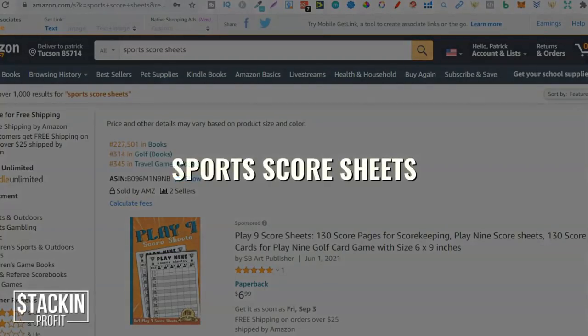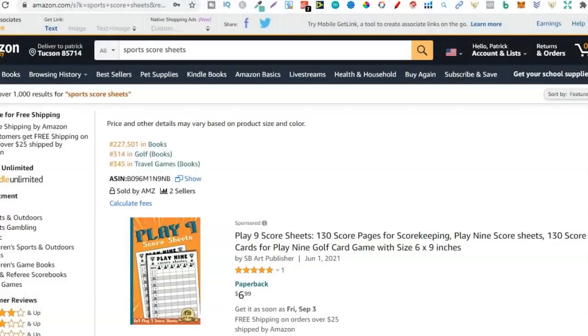The third one is sports score sheets. Why sports? People play sports all around the world — in America, Australia, the UK, Europe — absolutely everywhere. Sports is a massive sector. With score sheets you can create these for most different sports. Again, this is the broad niche, so what you want to do is come in and dive deeper to find those niches and keywords.